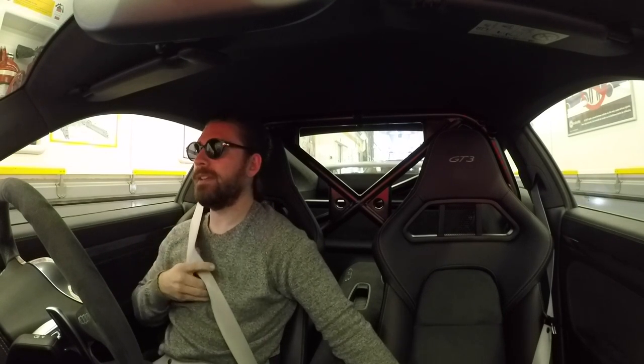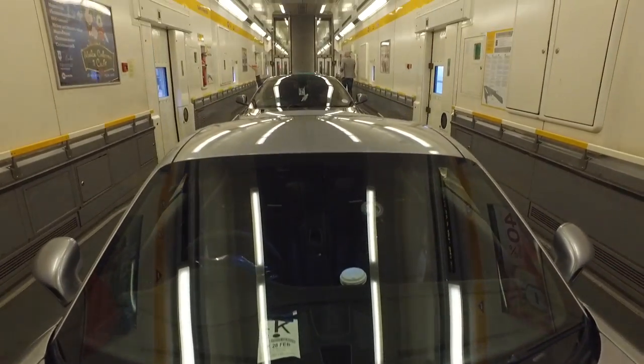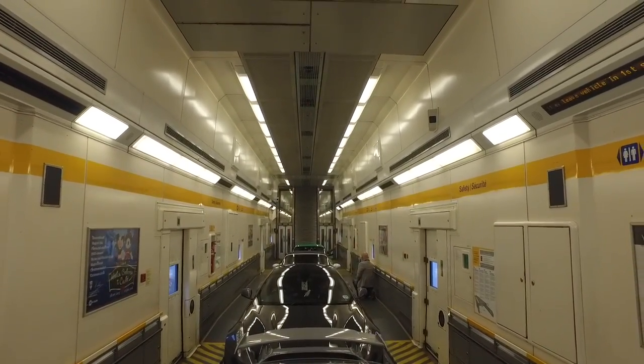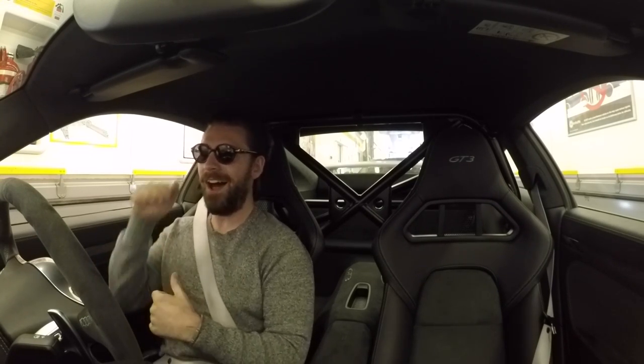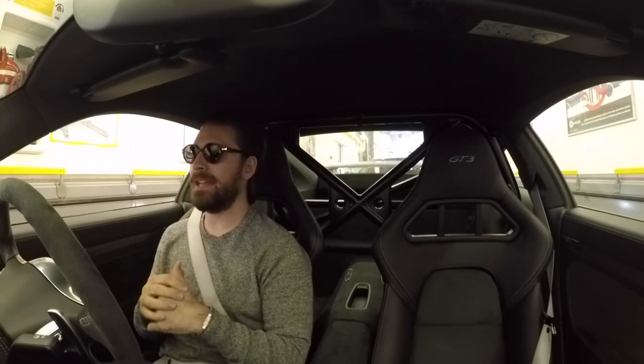We've just boarded the Channel Tunnel train. It's always a crazy experience getting on these things — it feels like some sort of space adventure. We're on board and it's about a half-hour to 45-minute journey underneath the ocean, under the Channel, and it's going to spit us out in France.